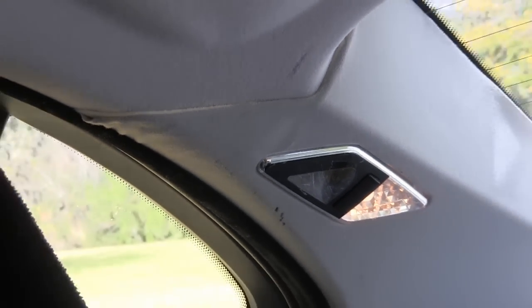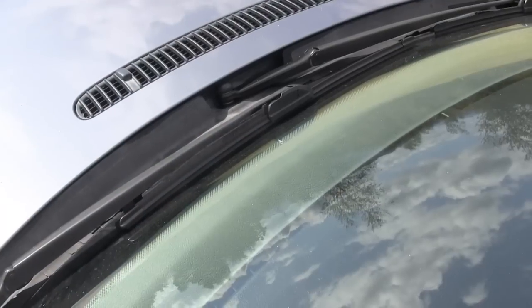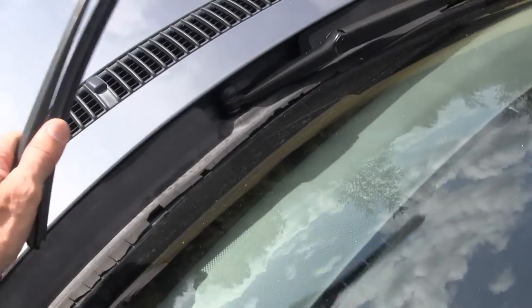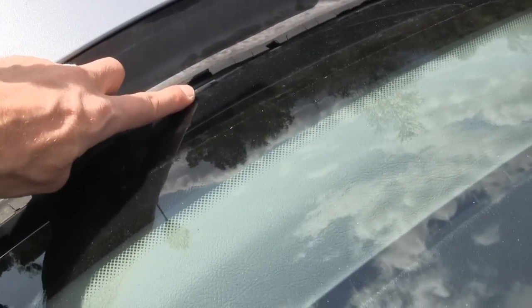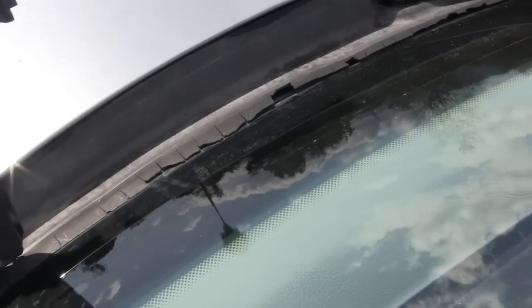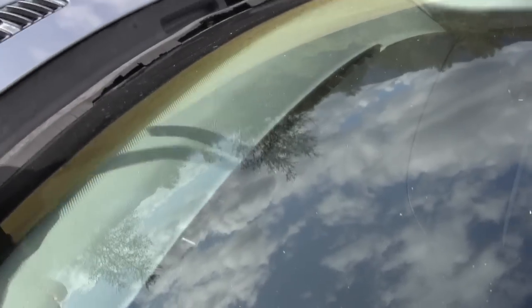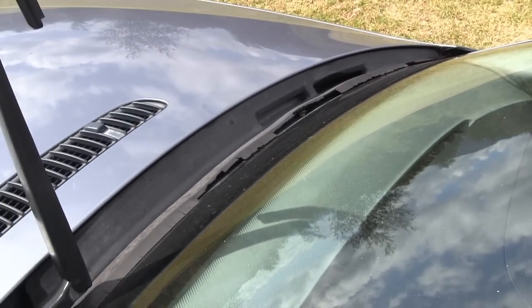That should never, ever be happening on a car such as this. Look at that seat — the thread is failing. You think that should be happening at 118,000 miles? I think not. Speaking of poor materials, look here at the windshield cowl — you think that's okay? Totally, totally unacceptable. Look at that over there. You see this on virtually every BMW that you look at.